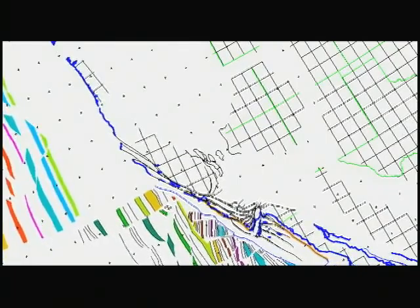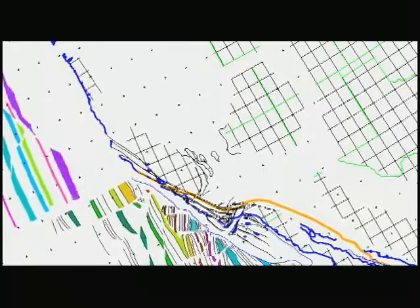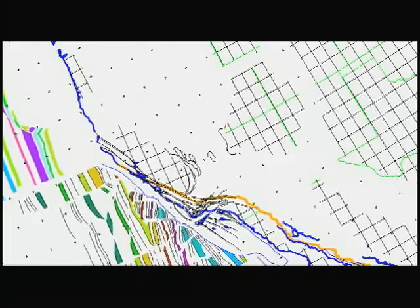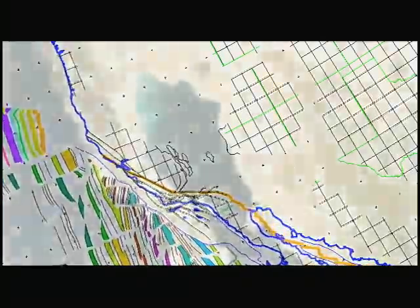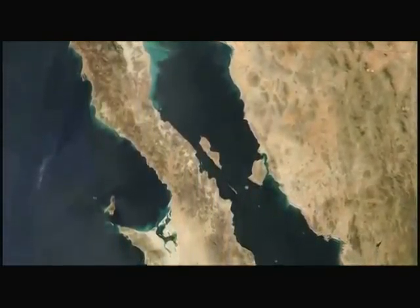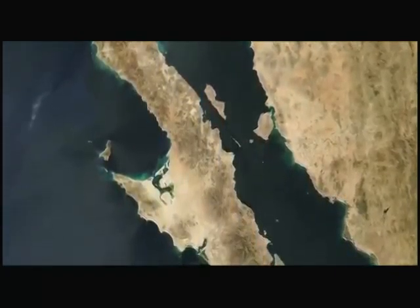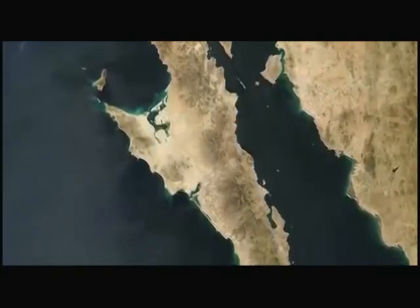Baja California was part of mainland Mexico until about 10 million years ago. Opposing forces between the North American and Pacific tectonic plates caused the peninsula to break away on a slow-motion journey away from the mainland. Today, spreading centers along the seafloor are widening the Gulf, while drifting plates are pushing Baja California cities like Ensenada on a northwesterly route away from the Mexican mainland.